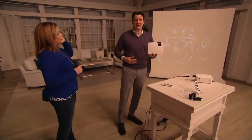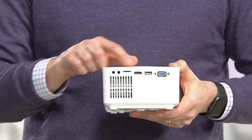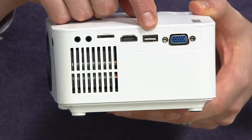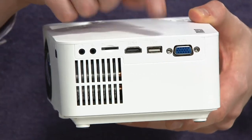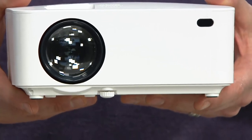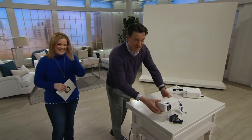We get the projector, we get the adapter, and it comes with a remote. This is the whole thing right here — a nice compact size, weighs only three pounds. You can now project, because of all the connectivity on the side, up to a 150-inch screen. That is much taller than me — that's 12 and a half feet of screen.